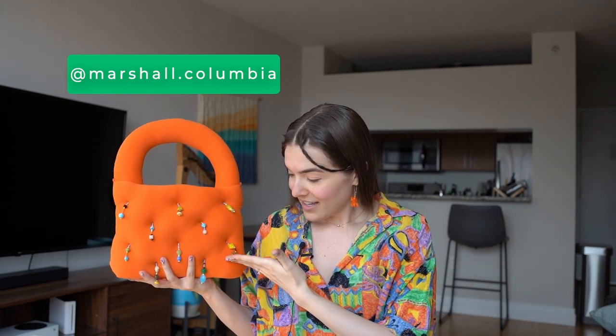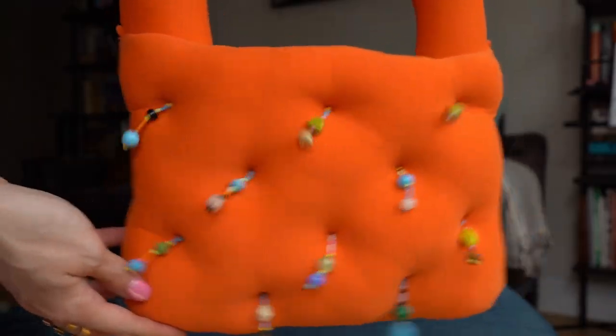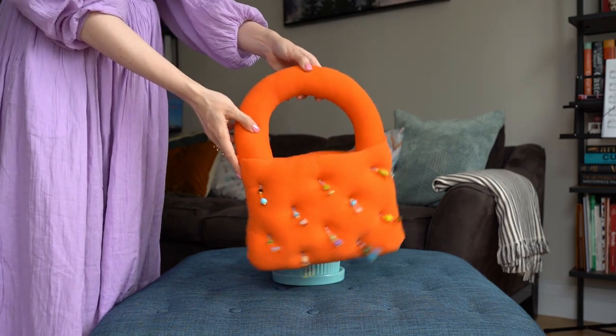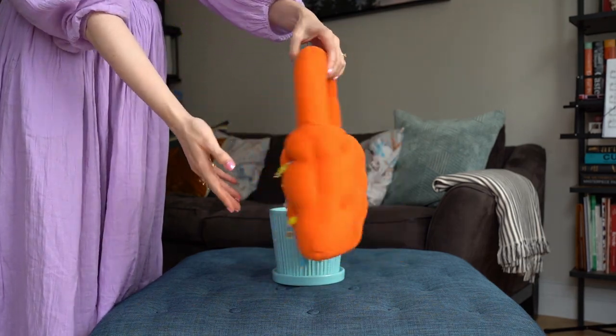The next of our squishy bags — they're all incredible but I really love this one. This is by Marshall Columbia, another small designer here in New York City. This bag has little beads at the front of it, plenty of room inside, and it has this big squishy handle. I love the orange — I've been really interested in orange lately. Not only is it comfortable, but it is certainly eye-catching and it starts a lot of interesting conversations. Another small brand.